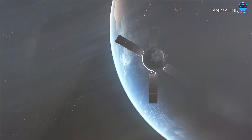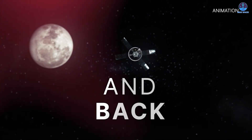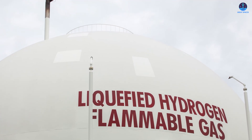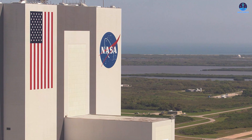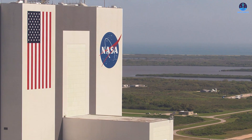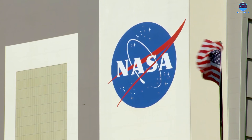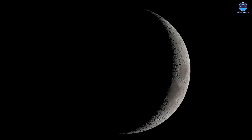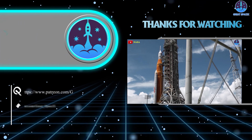We are now very close to Artemis 2. It represents the first crewed lunar mission in more than half a century and a crucial step toward future landings and a permanent human presence on the moon. NASA, the SLS, Orion, and four astronauts stand ready. Challenges remain both before launch and during flight, but overcoming these challenges is how humanity proves its ability to explore beyond Earth. Everything is in place — the question now is simple: are we ready to go?